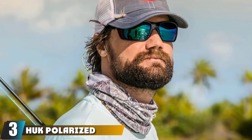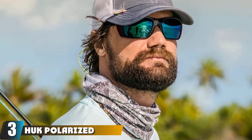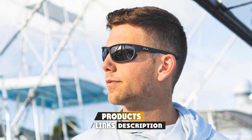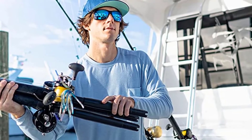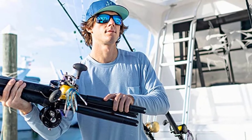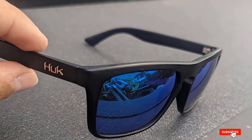The number three position is held by the Hot polarized fishing sunglasses, another great pair for smaller budgets. At less than $50, they provide 100% UV protection, polarization, and water-repellent lenses. They have a snug fit that makes them comfortable to wear all day and prevents sunlight from hitting your eyes. The Hot polarized fishing sunglasses also come in a variety of colors for different fishing situations.